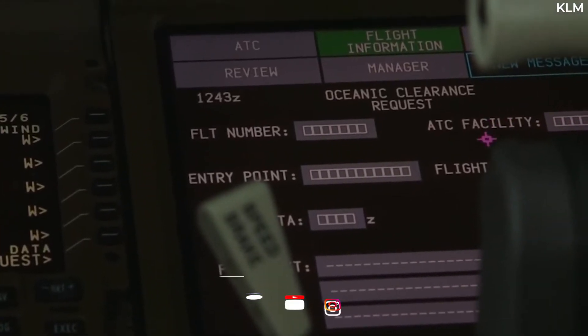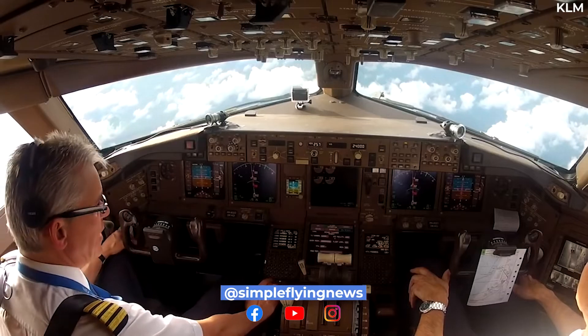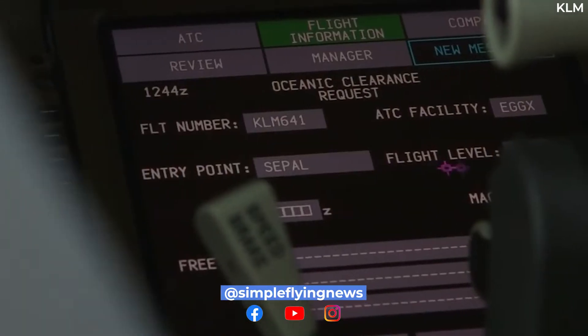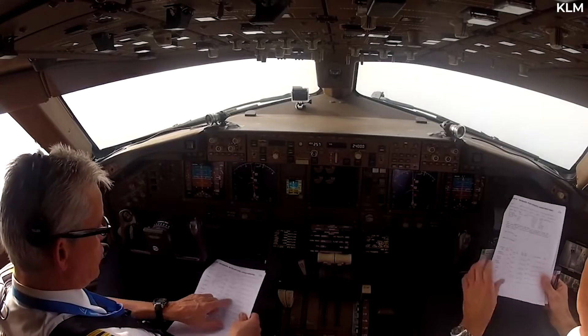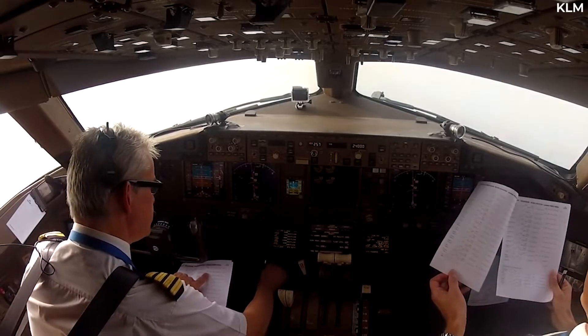ADS-B will also transmit aircraft identification information, altitude, and speed. It can also receive information such as weather updates, airspace information, or other ADS-B aircraft reports.